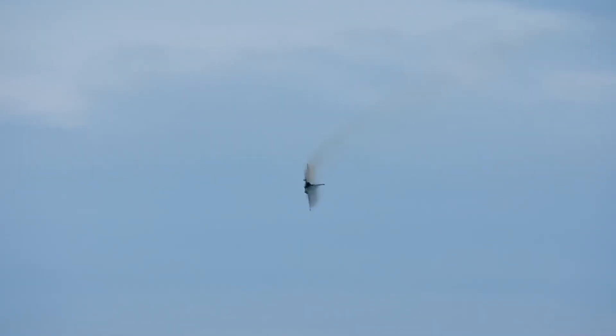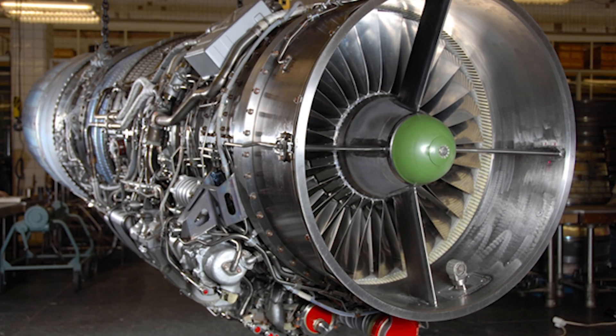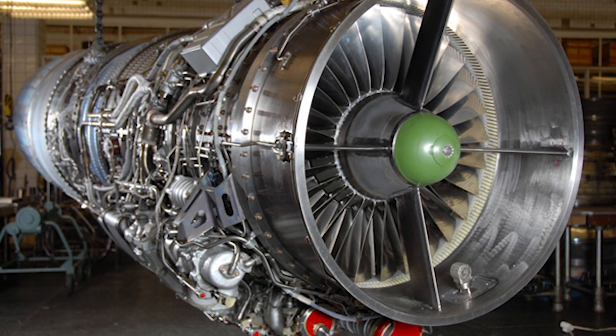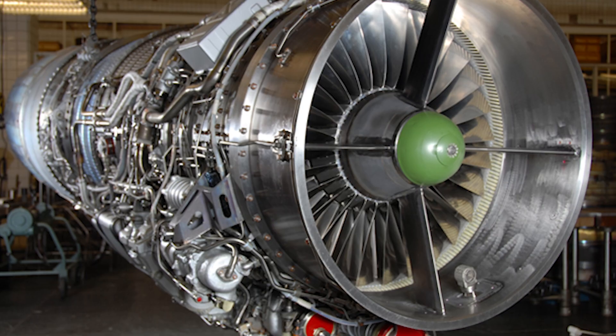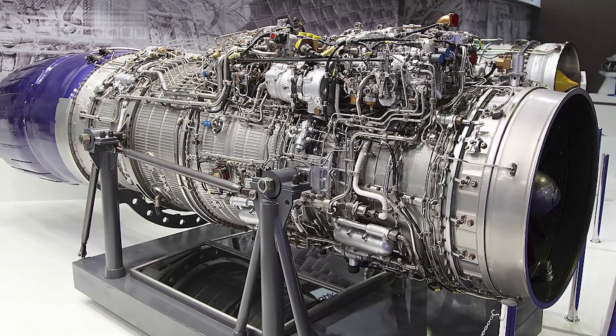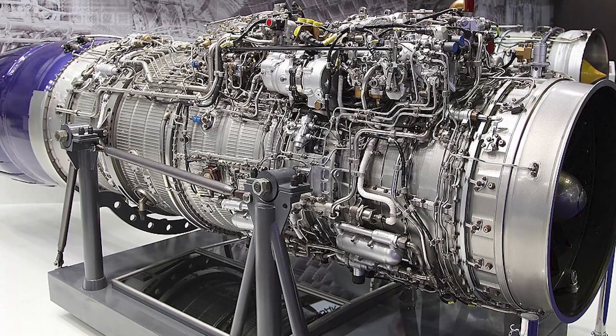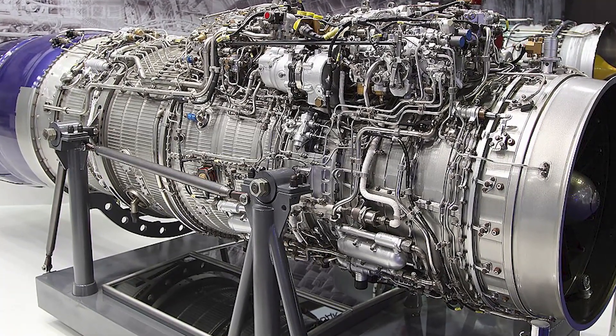The JF-17 uses the Russian Klimov RD-93, a derivative of the RD-33 used in early MiG-29 fighter jets, adapted for the JF-17's airframe. But one of the biggest drawbacks of the RD-33 family was its tendency to produce visible black smoke, especially at certain power settings.